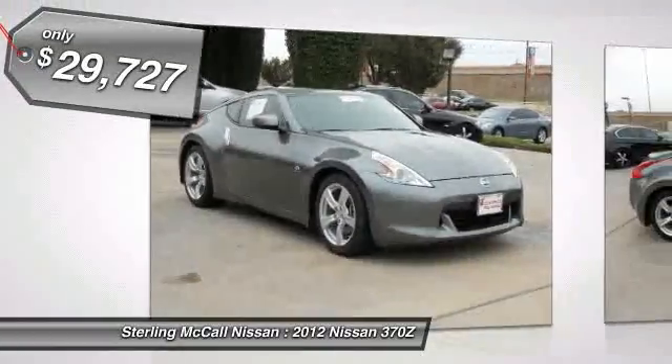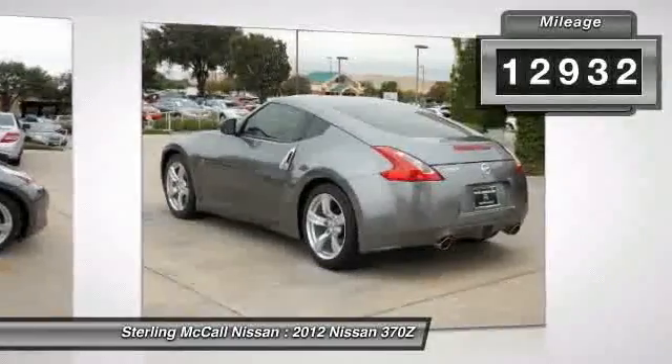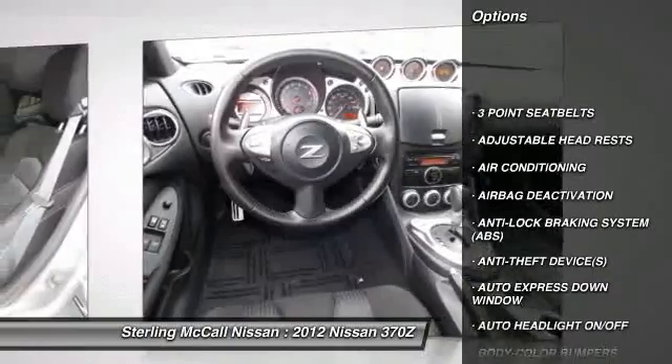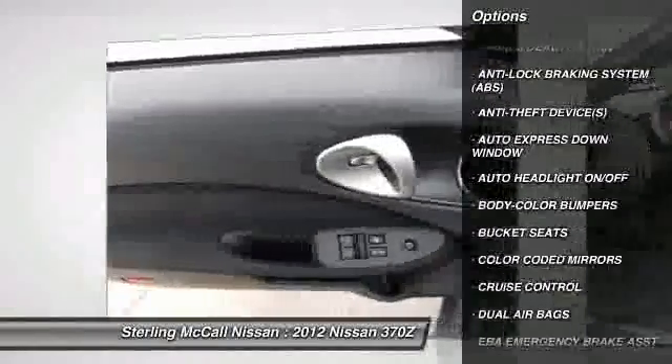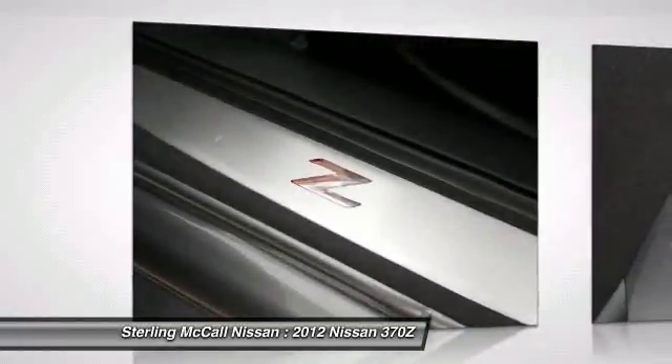This vehicle has less than 15,000 miles. Here are some of this vehicle's great options: dual airbags, power steering, auto express down window, adjustable headrests, air conditioning, front cruise control, auto headlight on/off, power door locks, power windows, bucket seats.